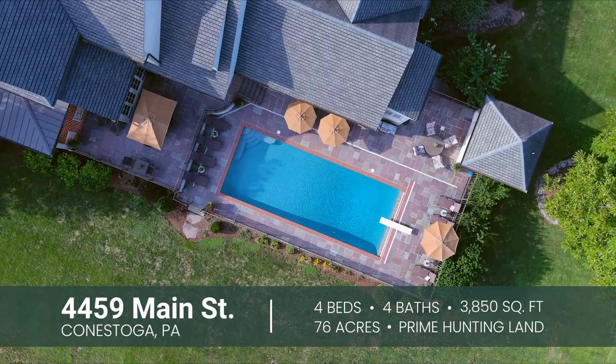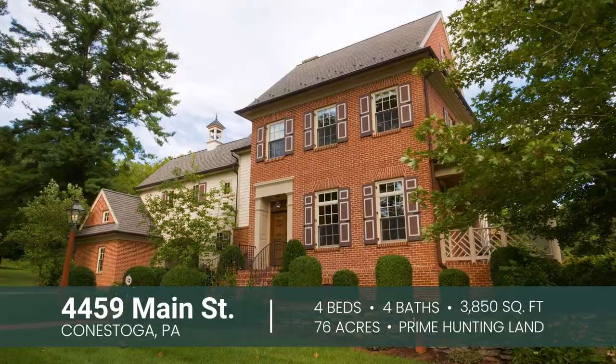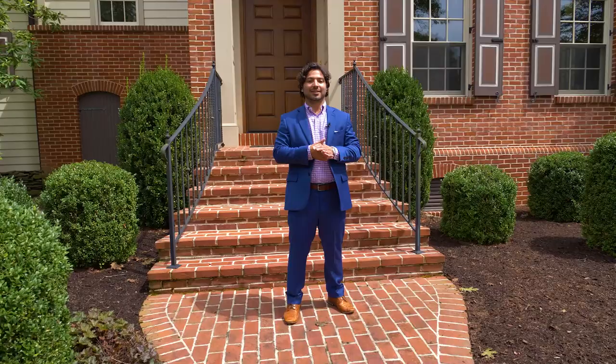Homes are built to stand the test of time and it takes a combination of history and ingenuity to create something that is truly beautiful. Nestled in the woods of the Conestoga River in the heart of Lancaster County stands a completely private modern colonial brick farmhouse, built on over 76 acres to be a home for hunting, fishing, horse riding, and many grand possibilities.